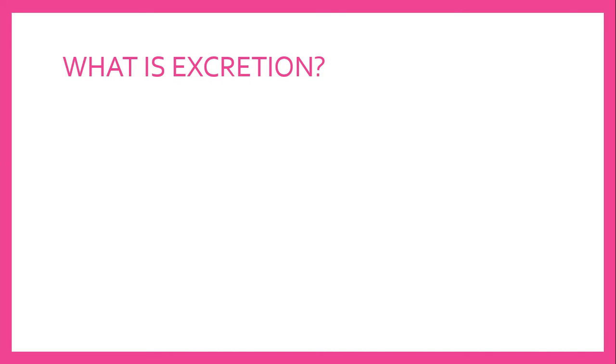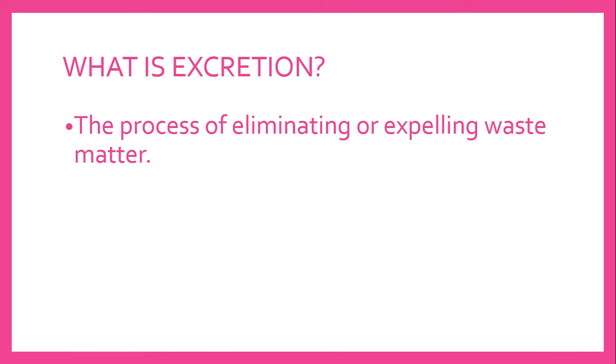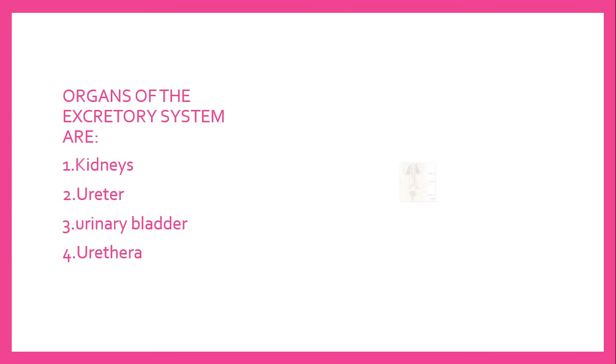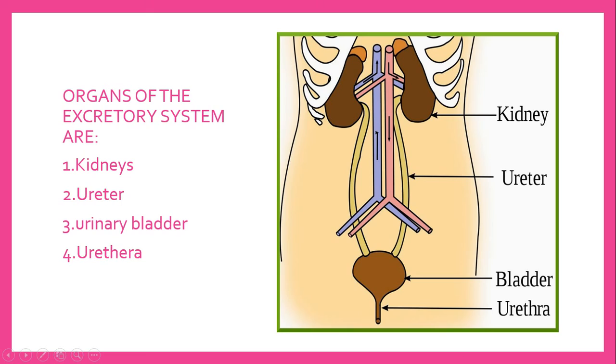Now, let's learn about the excretory system. What is excretion? The process of eliminating or expelling waste matter, or a product excreted by a living organism or cell. Now, organs of the excretory system are kidneys, ureters, bladder, and urethra.